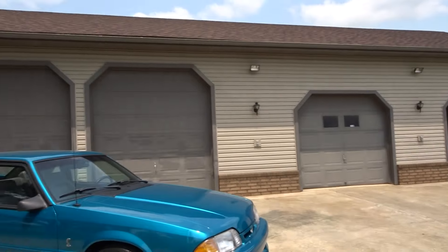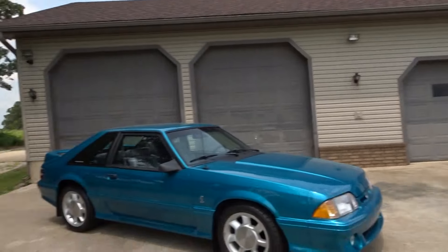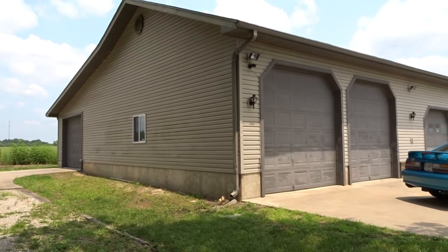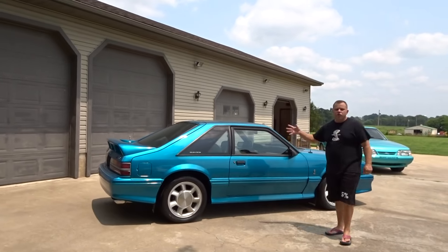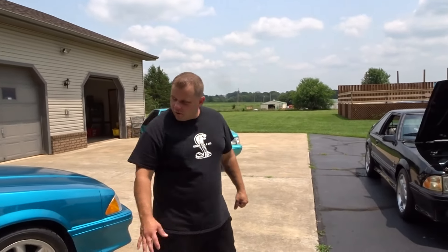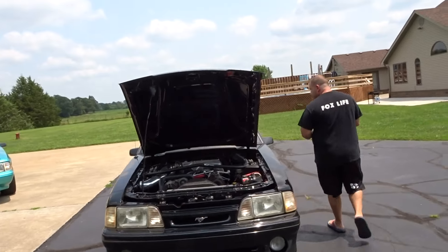You guys, this is my new shop — look at this! It's double the size of what I had last time. There's a door on the other side just like that one. We'll do a full shop video tour in another video. There's the old teal Cobra right here — we've got a black one with the old girl now.